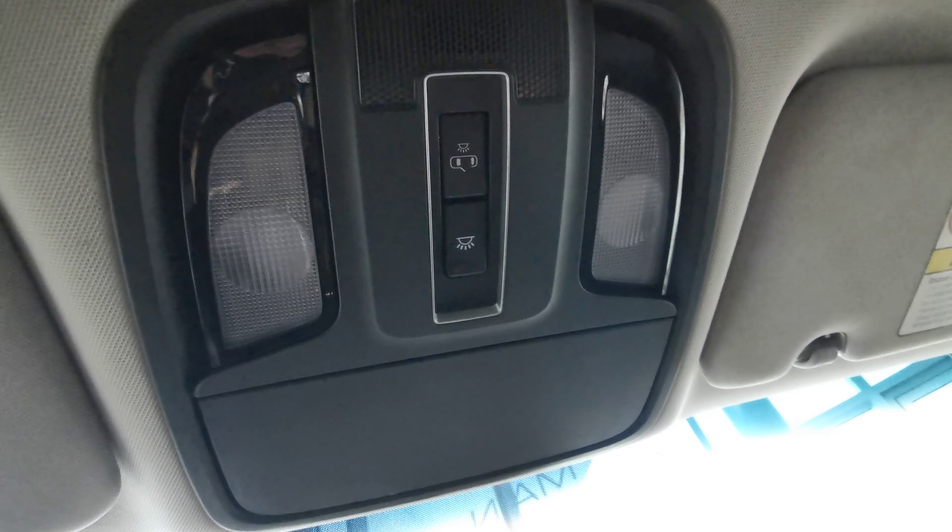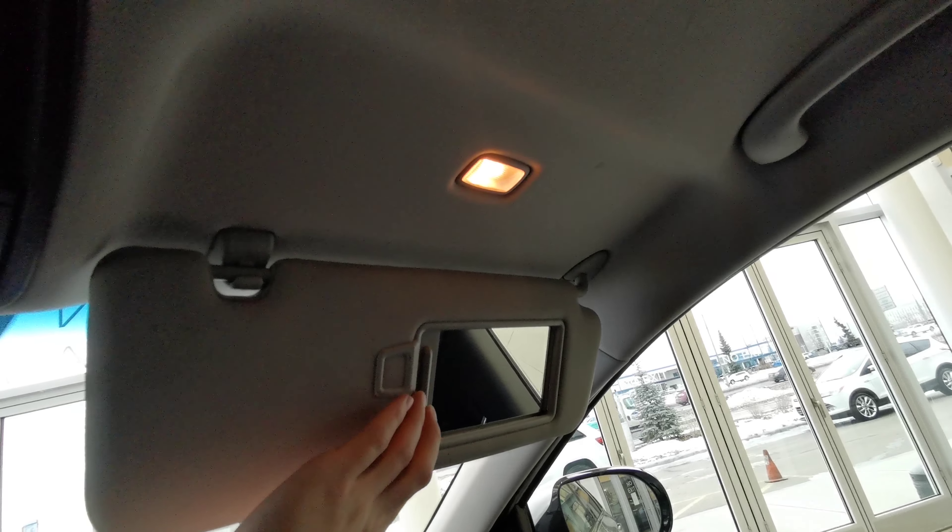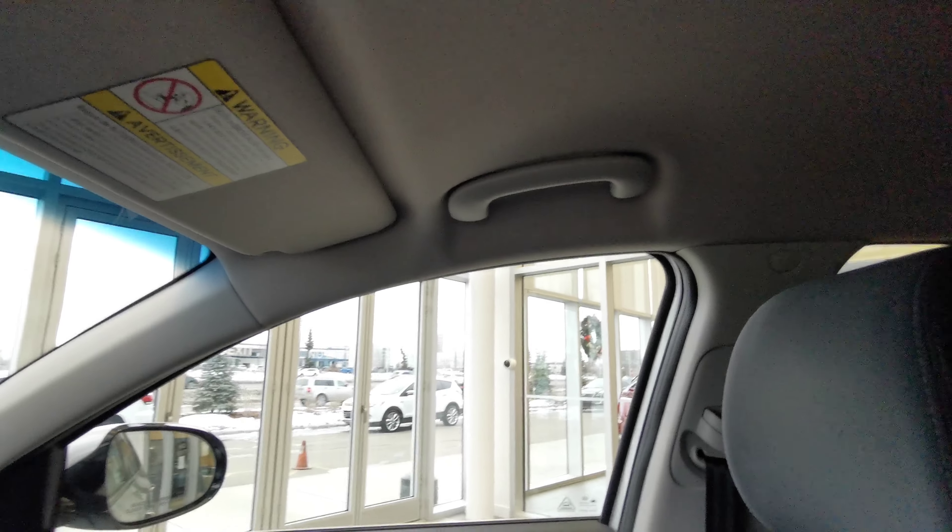There's a rear view mirror, overhead lighting, and a sunglass compartment. You also have an illuminated sun visor and vanity mirror, both for the driver side and passenger side. Both sides also come with a handle grip to help you get into the vehicle.